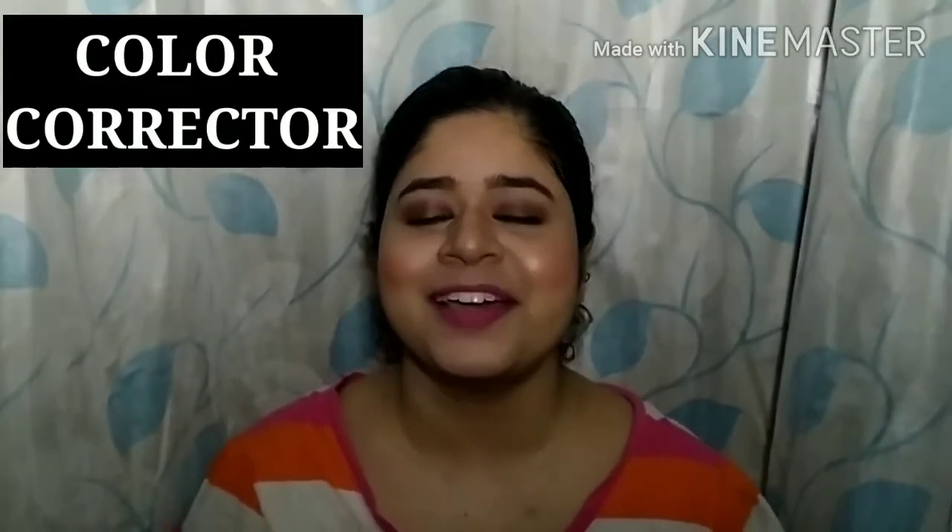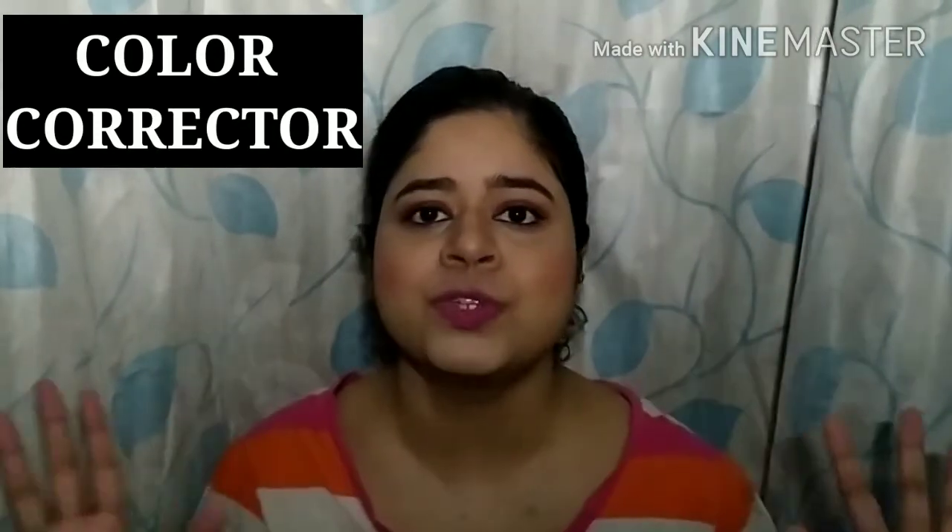Let's talk about color correctors. Color corrector was a huge trend a few years back and people would layer their entire face with it, but that is not how it works. First of all, 90% of us don't require a color corrector. It is only for those who have extreme dark circles and extreme pigmentation around the mouth area or anywhere else on the face.